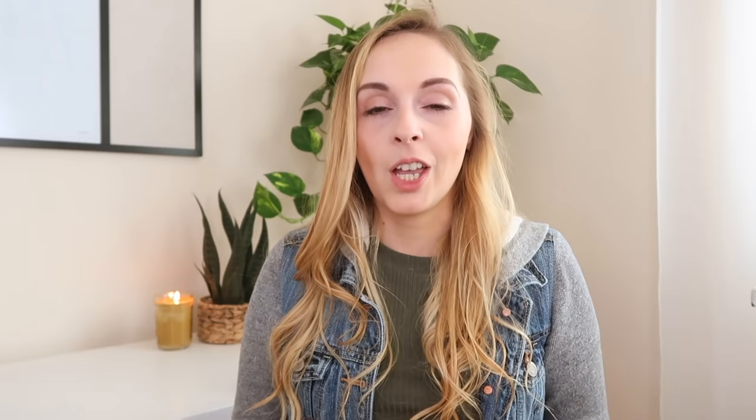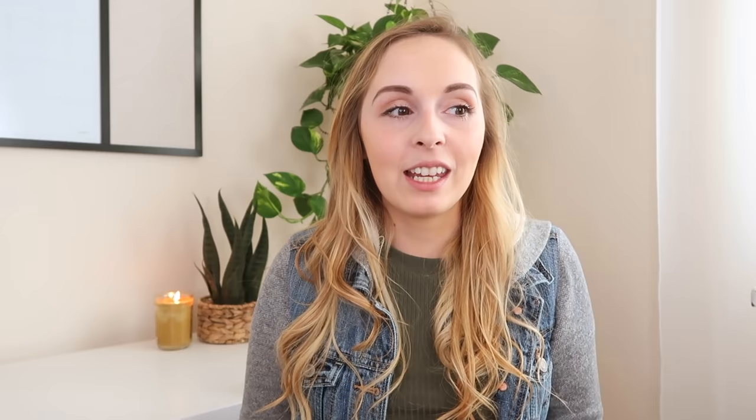Get in there and declutter dishes that you just don't use or very rarely use. If you watch my channel, you know extra decor is probably a weak spot for me. I am terrible at hanging on to decor pieces, putting them into a storage tub somewhere, thinking I'm going to use them someday. The reality is there's been stuff I've hung on to for years that's just not my taste or style anymore.